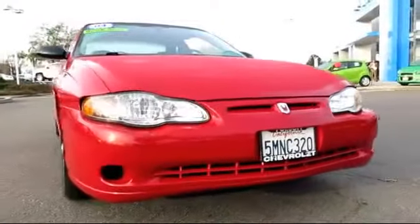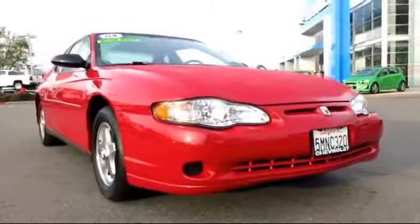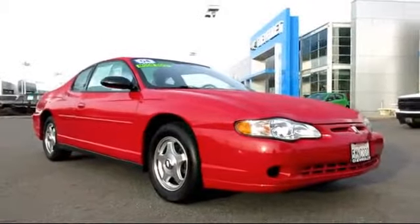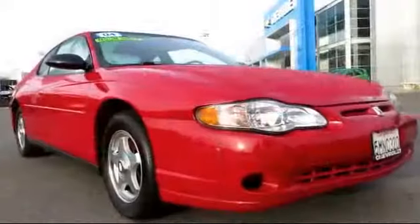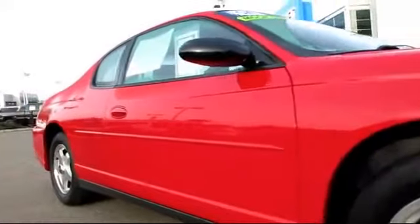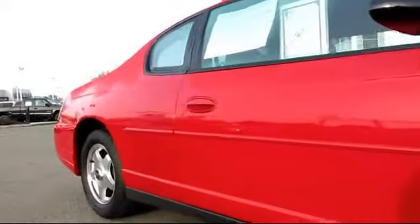And here's another example of a great Folsom Chevy vehicle, and comes equipped with moonroof, alloy wheels, air conditioning, power door locks, cruise control, power windows, dual front airbags, tilt steering wheel, and much more.